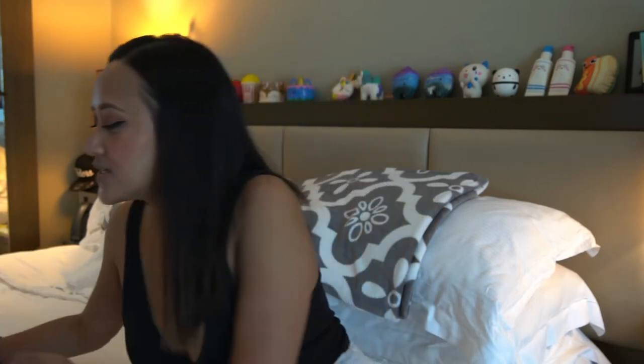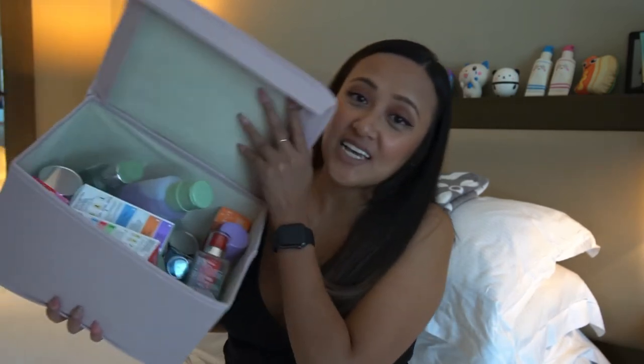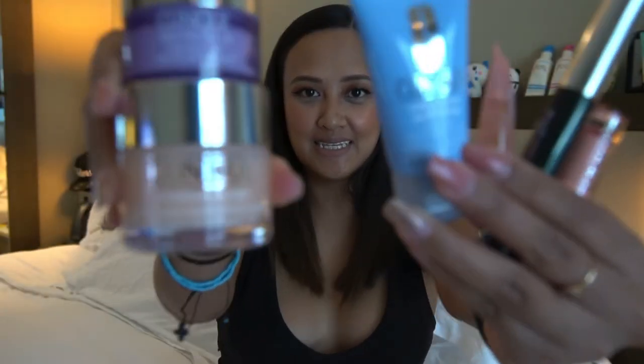Hey guys, this is Bab and welcome to another vlog. Today we're gonna do a crazy haul which is my skincare haul. I recently started using this Clinique product called Moisture Surge and I immediately got obsessed with it. Last weekend we decided to get another bottle but we ended up getting more. Since they have a lot of good deals and sets, I took advantage of it and got myself a year's supply of Clinique. Let's start with these sets.